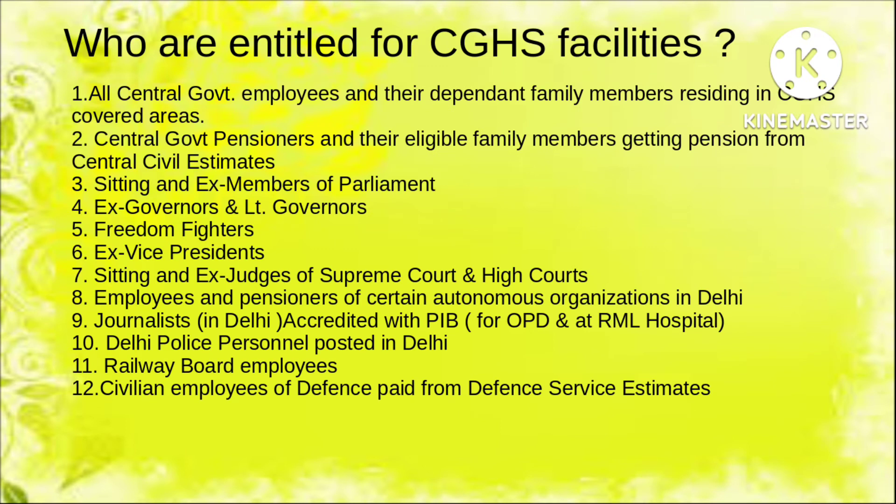Who is entitled for CGHS facility? All central government employees and their dependent family members residing in CGHS covered areas, central government pensioners and their eligible family members getting pension from central civil estimates, sitting and ex-members of Parliament, ex-governors and lieutenant governors, freedom fighters, ex-vice presidents, sitting and ex-judges of the Supreme Court and High Courts, employees and pensioners of certain autonomous organizations in Delhi, journalists accredited with PIB, Delhi Police personnel posted in Delhi, Railway Board employees, civilians and employees of Defense paid from defense service estimates — all are eligible, provided there is a CGHS center within five kilometers radius of their office.